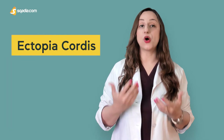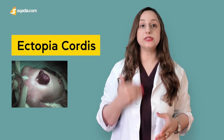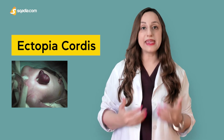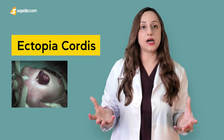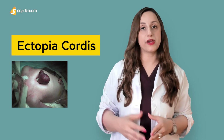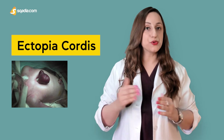We also have a condition known as ectopia cordis. Usually the heart lies below the sternum, but in this condition the heart is lying above it, totally uncovered on the surface. The etiology here is the non-fusion of the two sternal plates during development.